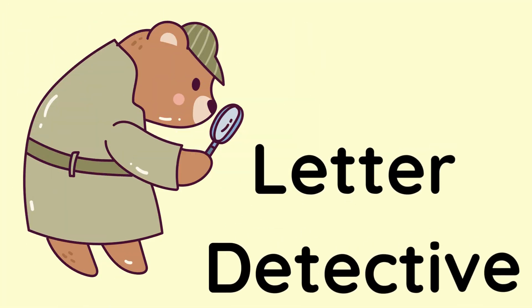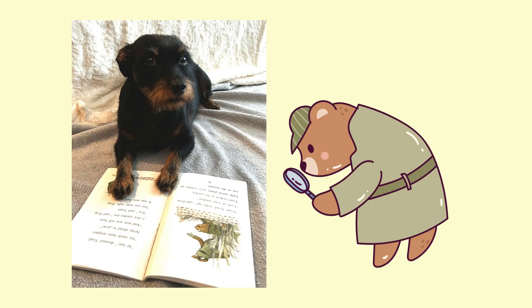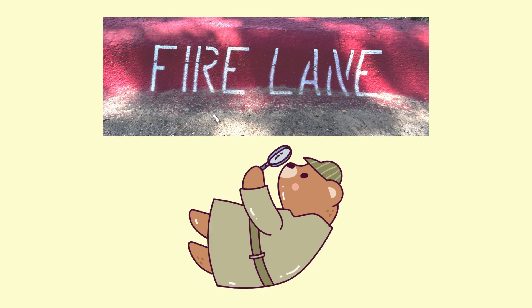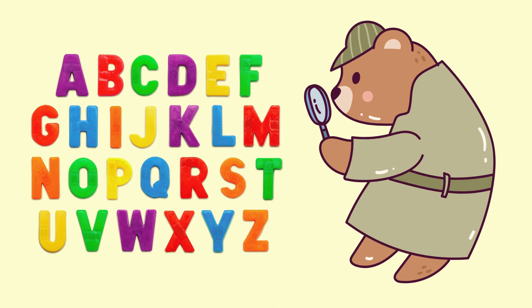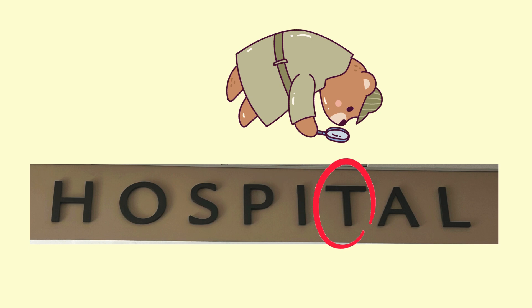A letter detective looks for letters everywhere — inside and outside, in books, on signs, on roads, on objects, everywhere. Even if you can't read a certain word yet, that's okay. Keep looking for letters. Please help our bear detective find the letter T. Let's go.